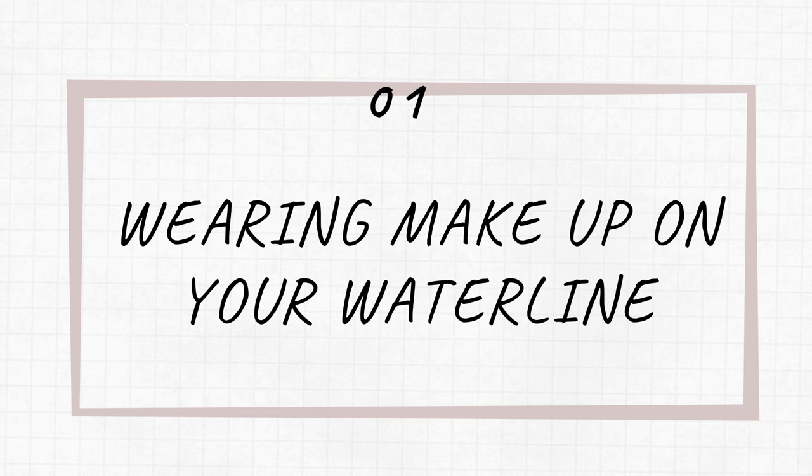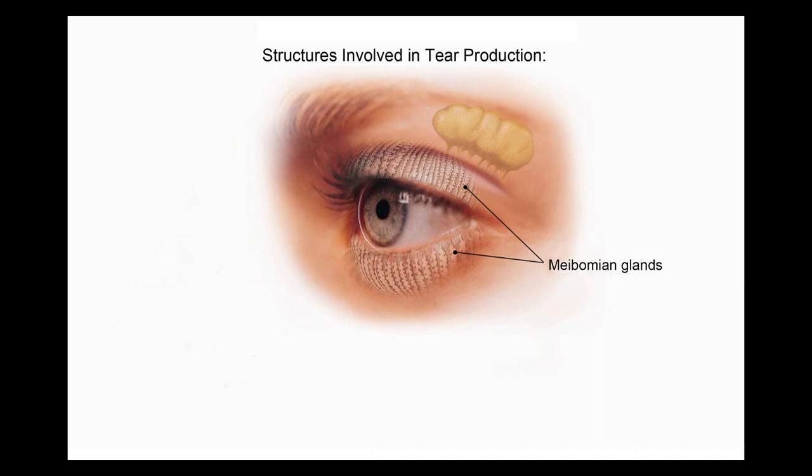Beauty habit number one is putting makeup on your waterline. You've probably watched makeup tutorials on YouTube that have taught you to put eyeliner on your waterline — they might call it tight-lining. That area is actually called the mucocutaneous junction. When you put makeup on the waterline, you're blocking up tiny glands called meibomian glands. These glands are important in secreting the oils of the tears, and your tears are comprised of three layers. On the bottom you've got the mucin layer that spreads your tears out evenly.